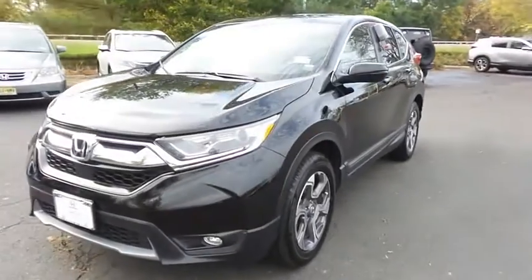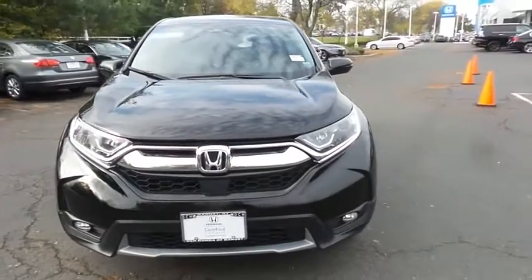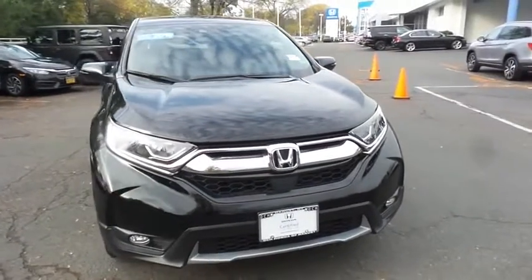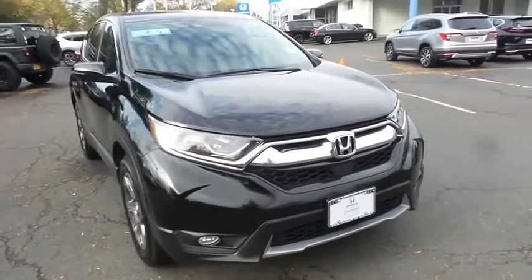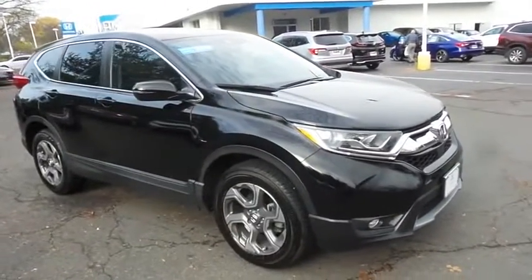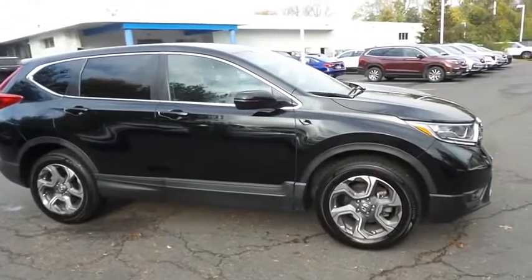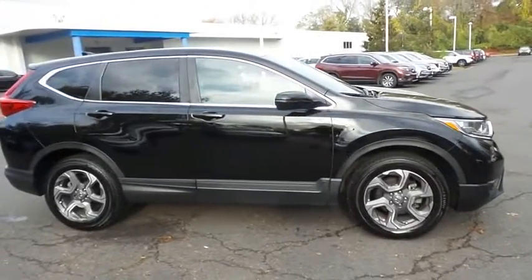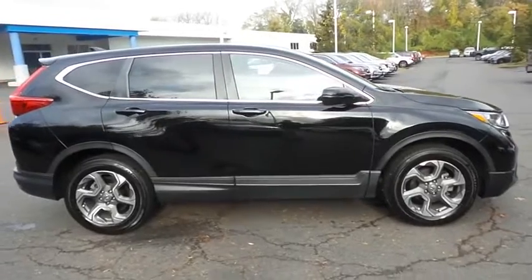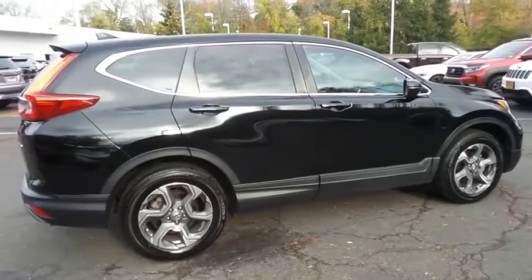Here we're taking a look at a gorgeous 2018 certified pre-owned Honda CR-V EXL all-wheel drive, finished in crystal black pearl paint with black leather seats, powered by a turbocharged 1.5-liter iVTEC four-cylinder engine and a CVT transmission, equipped with power moonroof, 18-inch alloy wheels, fog lights, rear spoiler, and power liftgate.